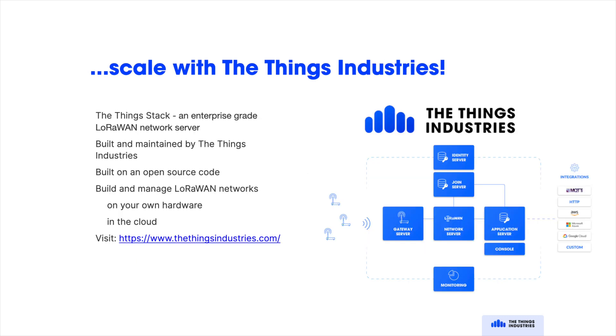Once you're ready to scale your solution commercially, reach out to the Things Industries for an SLA-backed, enterprise-grade, private LoRaWAN deployment, either in the cloud or on your own hardware. All ThingStack deployments fully support Packet Broker and allow you to configure your own roaming and peering agreements so that you can start benefiting from existing coverage without adding a single gateway of your own. Thanks for watching.